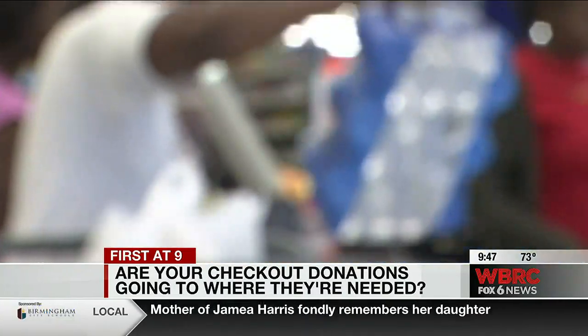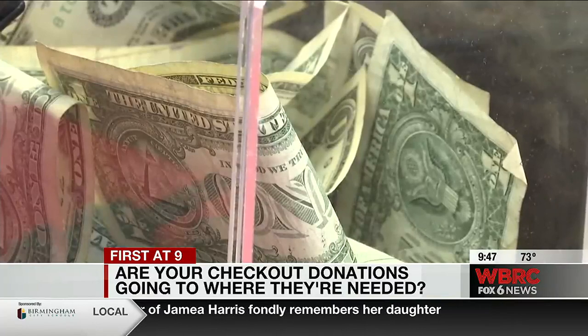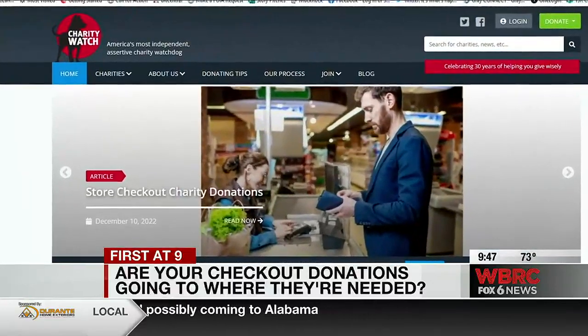A dollar here and five there, it adds up. Organizations raise millions of dollars every year. This can be a very efficient way to raise a lot of money very cheaply. Lauren Styron is executive director of Charity Watch, the only independent charity watchdog organization in the country.